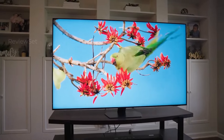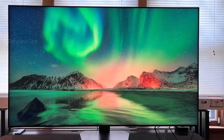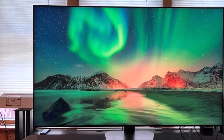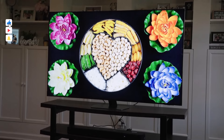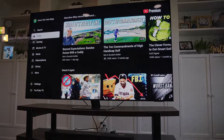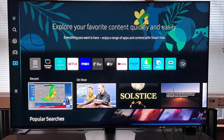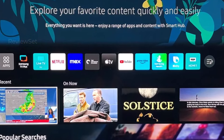Number two: Samsung QN90C. The Samsung QN90C shines in the upper mid-range category, standing as Samsung's 2023 flagship 4K LED TV alongside the QN95C. Featuring a remarkable mini LED backlight, it enhances small highlights and minimizes blooming in dark scenes. While not matching Samsung's OLEDs in dark room performance, it excels in well-lit environments with superb reflection handling and brightness.